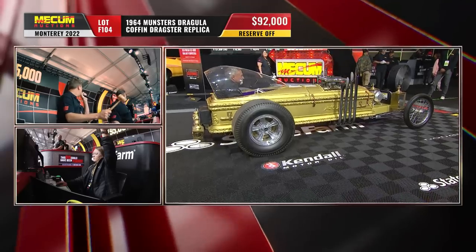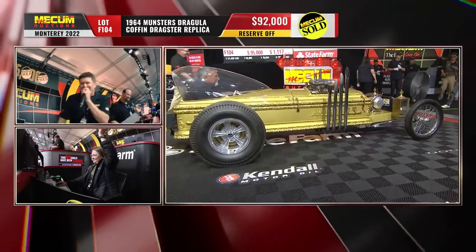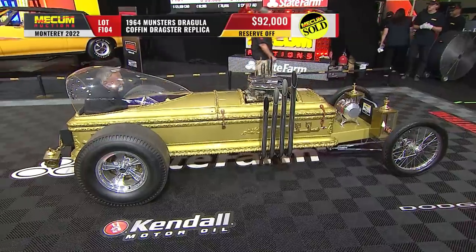So technically, they didn't buy it. I had not heard that one. So the internet gets that one for $92,000.